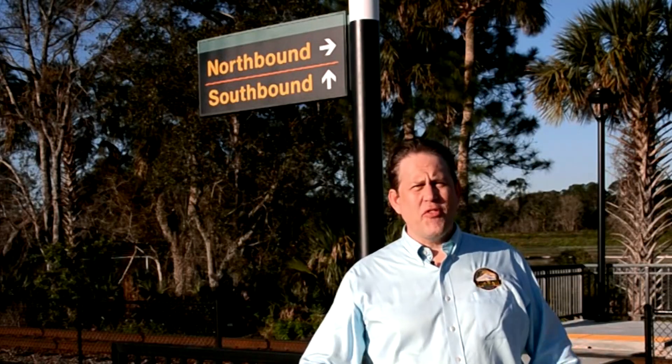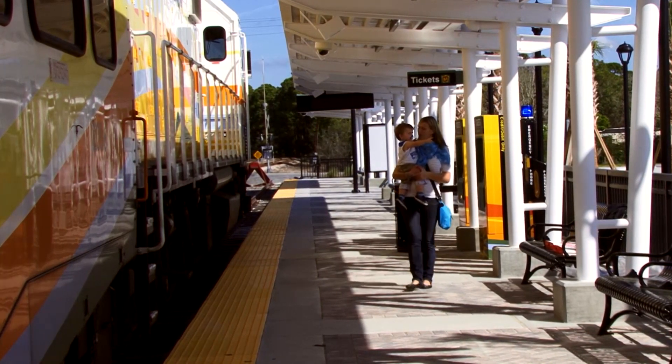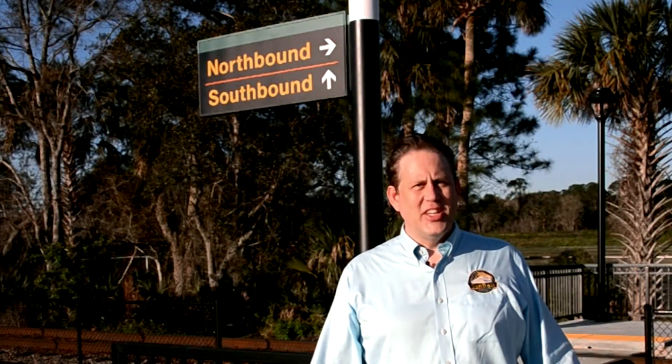Congratulations! You've made it safely from the parking lot to the platform and you're waiting for your train. So what's next? Come back for Part 3, a tour of the platform. I'm your host, Mike Wacht. This is SunRail 101.